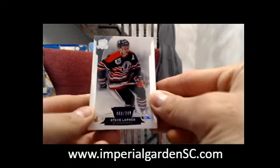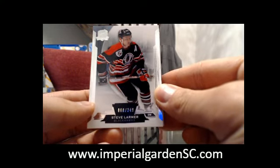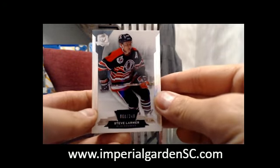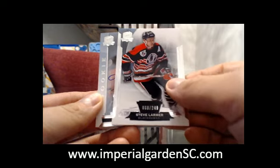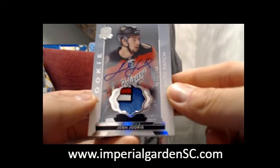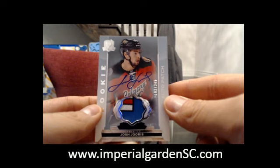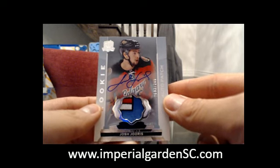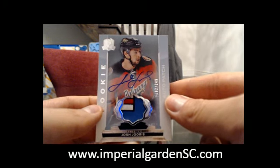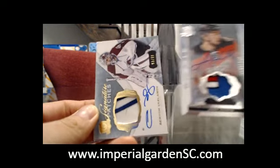Over the next three days I'm going to be doing my cousins here. So we started off with a Steve Larmer base, number 62 of 249 for Chicago. Then we got a nice Alberta patch out of Josh Joris going out to the Calgary Flames, number 192 of 249.